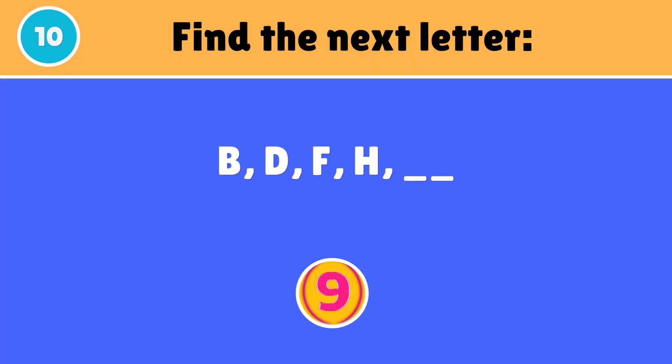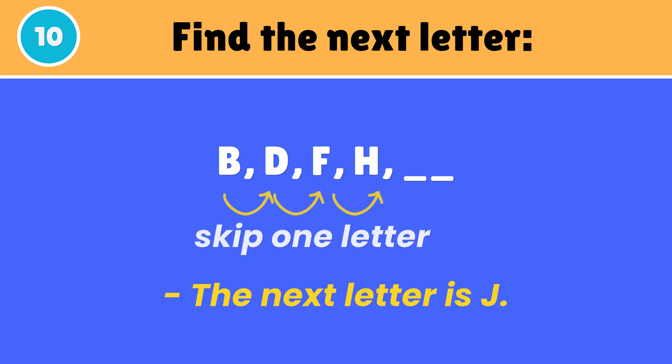What will be the next letter in the series? The next letter is J.